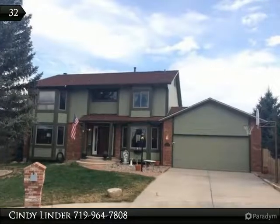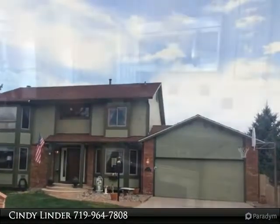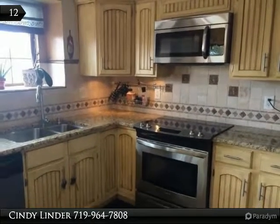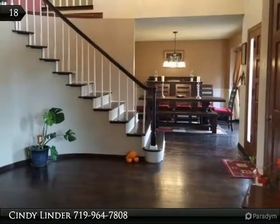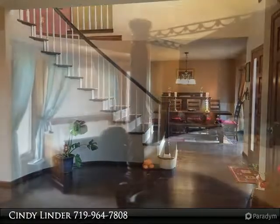Coming soon: five bed, four bath, two car, move-in ready. D-12 schools, wood floors, remodeled kitchen with stainless steel appliances included, slab granite counters, updated lighting and fixtures. Cul-de-sac lot with west views of Cheyenne Mountain. Roof less than one year old.